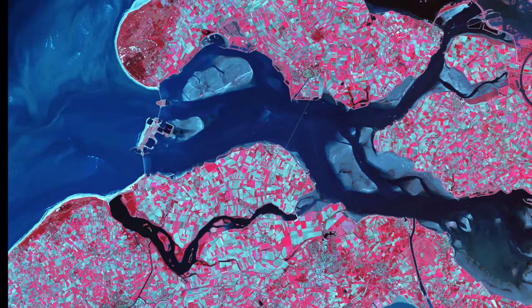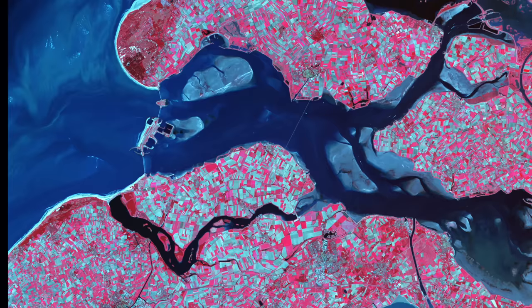Some of these floods resulted in tens of thousands of deaths. One flood in 1530, known as St. Felix's Flood, killed over 100,000 people. These floods, combined with wind, caused the Netherlands coastline to change constantly, and at times quite dramatically.